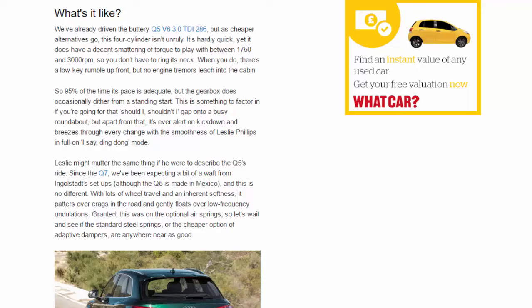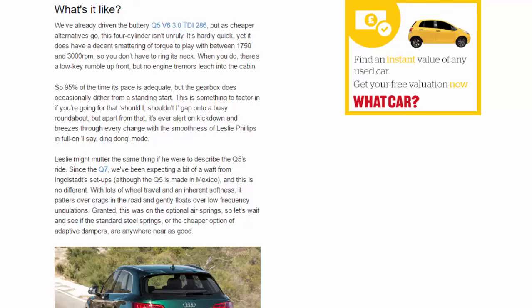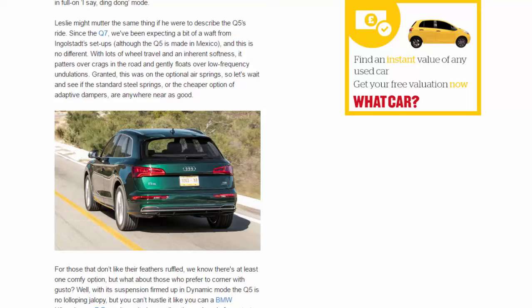The ride is similarly smooth. Since the Q7 we've been expecting a bit of a waft from Ingolstadt, and this is no different — with lots of wheel travel and an inherent softness, it patters over crags in the road and gently floats over low-frequency undulations. That said, this was on the optional air springs, so let's wait and see if the standard steel springs or the cheaper adaptive dampers are anywhere near as good. For those who don't like their feathers ruffled, there's at least one comfy option.